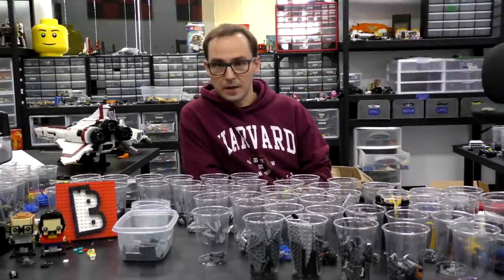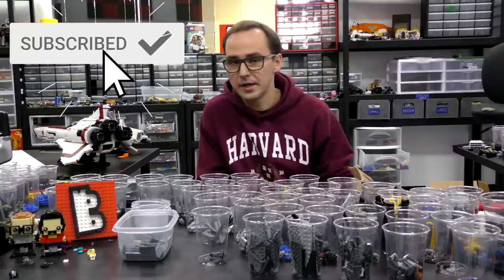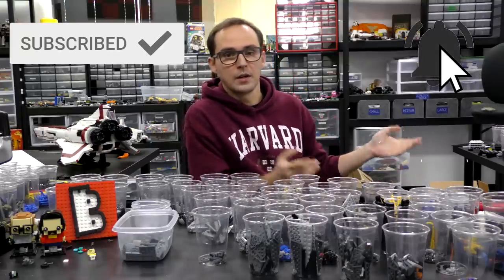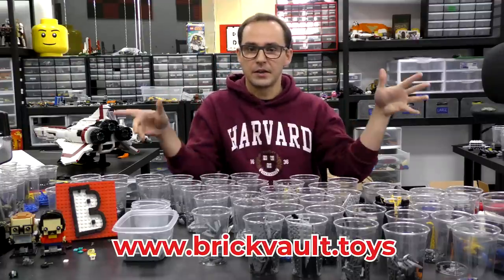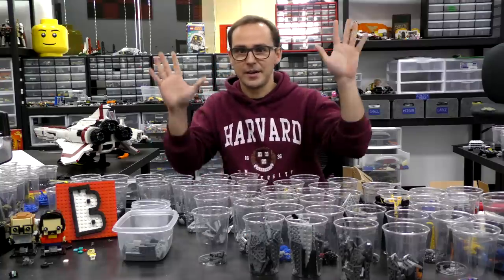Alright, and that's it for this week's news update. I hope you guys enjoyed it. If you did, you can always leave a like below and subscribe if you haven't already, and click the bell button for notifications for every single video that we do. Thank you so much for watching. Check out our webstore — links below. It was Mike, and I'll see you next time on Brick Vault. Bye-bye!